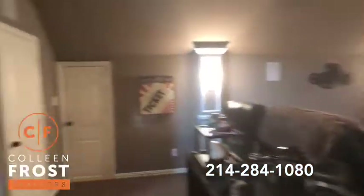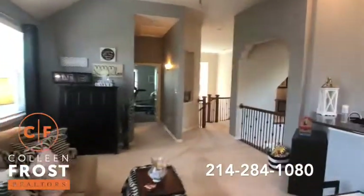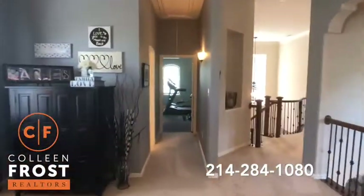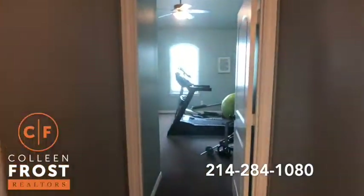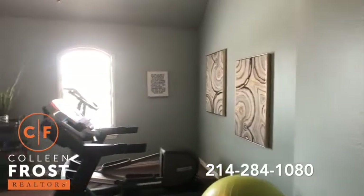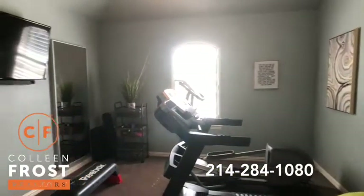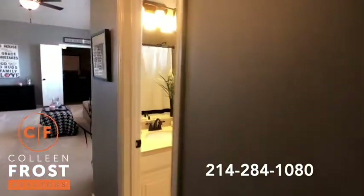Now let's head over to our last upstairs bedroom, currently staged as an exercise room. I love the paint color. And then there's another full bath.